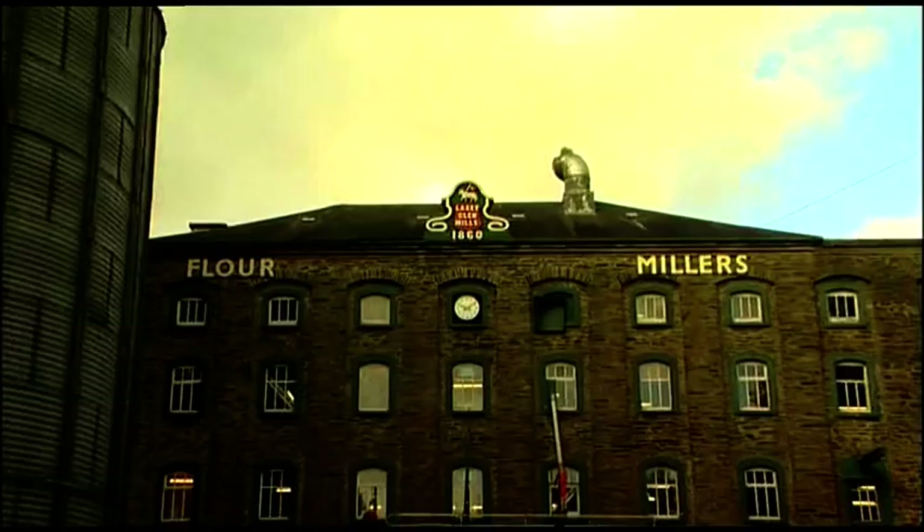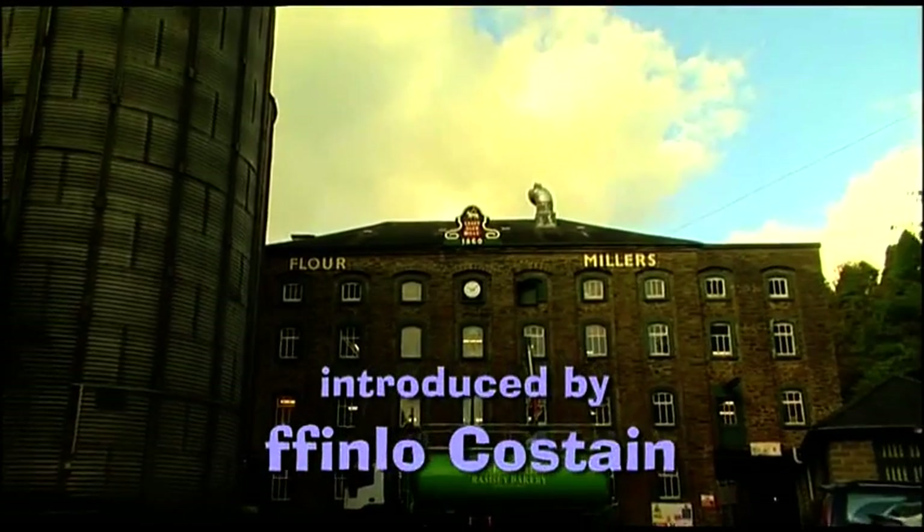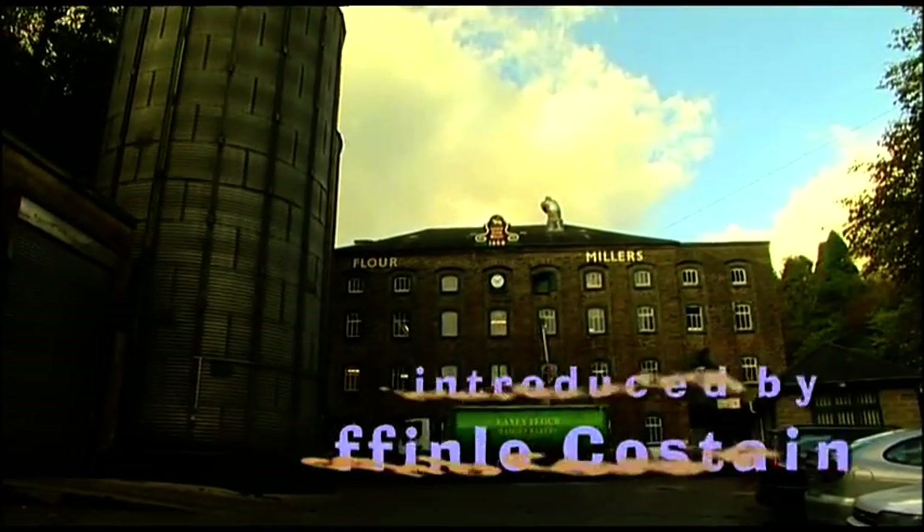In this film, we're visiting Laxey Glen Mills, where milling wheat has been ground into flour since 1860.